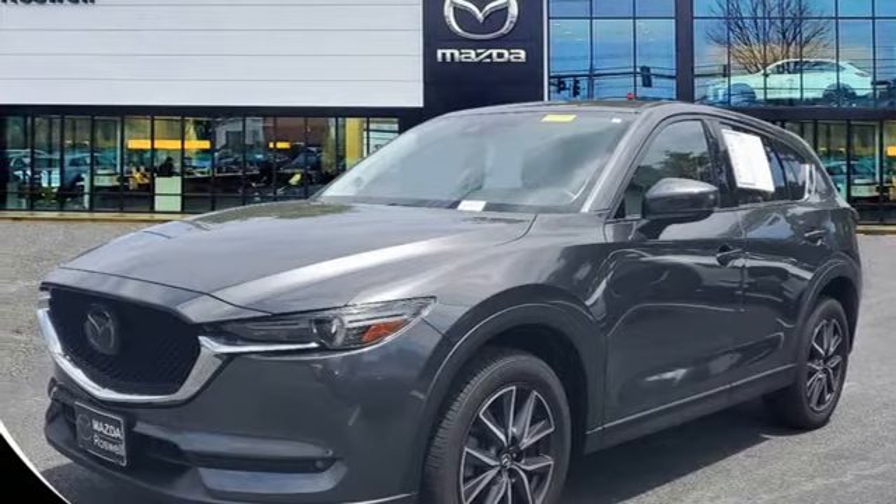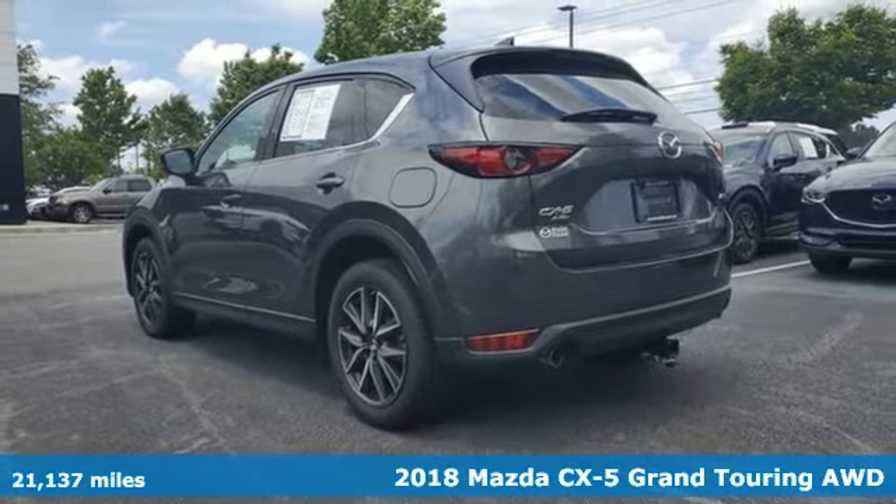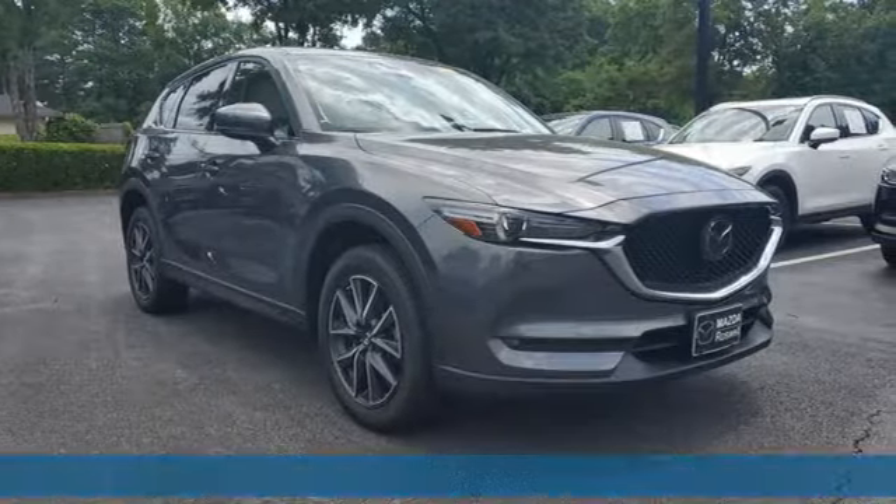It's a 2018 Mazda CX-5. With the CX-5, it's all about connection to the road, to those around you, and to the adventures of the road ahead.